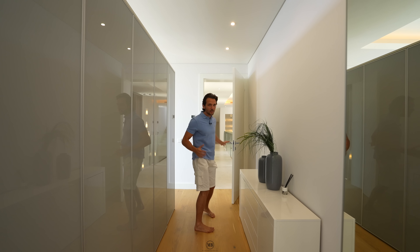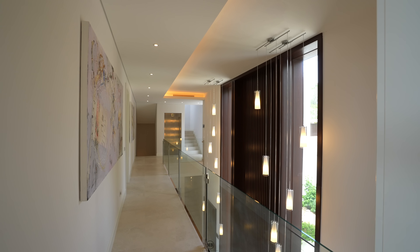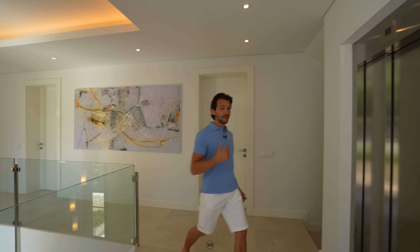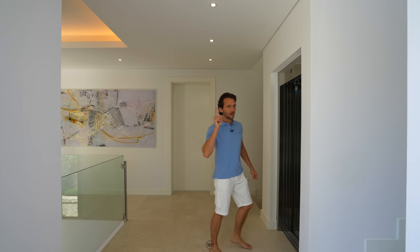Now let's leave this floor, take the elevator down to the basement where we have a little surprise. Three floors — thank god there is an elevator for those who are lazy like me today. See you in the basement soon.